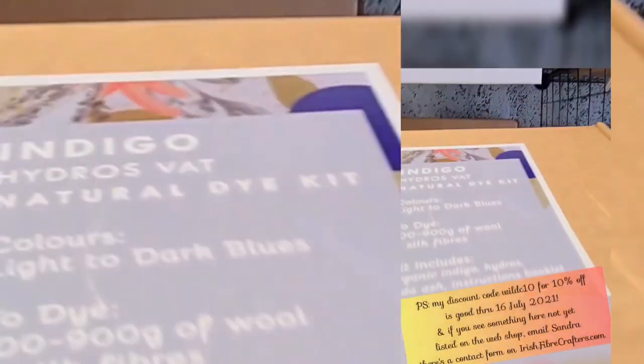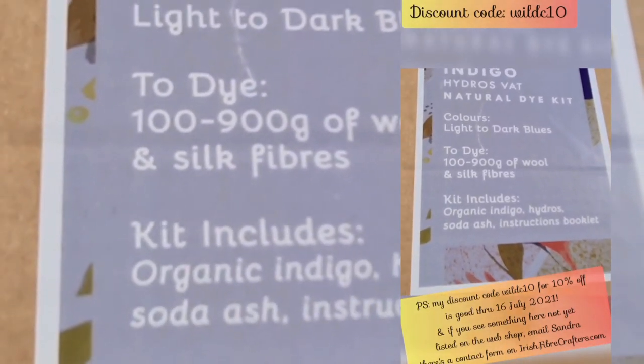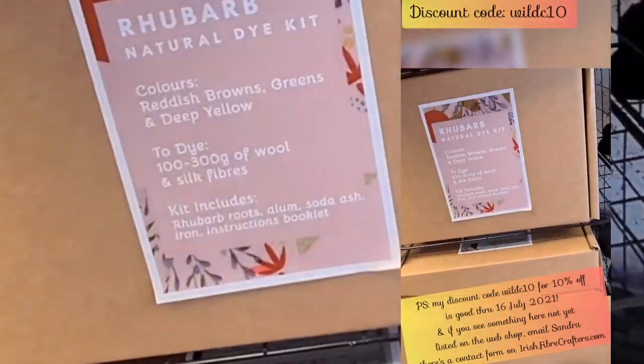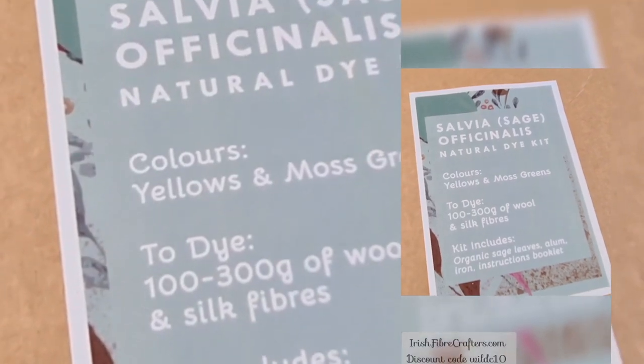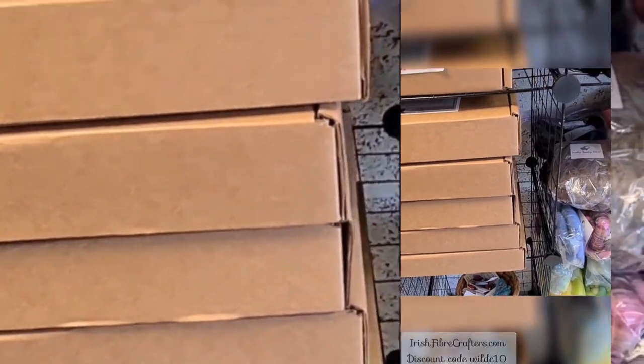The indigo natural dye kit dyes between 100 and 900 grams of wool and silk fibers. It includes organic indigo, hydro, soda ash, and an instruction booklet — and it's €28.50 for that one. There's a sage kit that brings yellows and moss greens, €25.00. There's elderberry, rhubarb, and more elderberry too. So there seem to be a few different varieties — that's exciting.